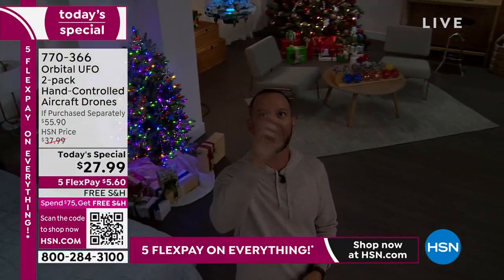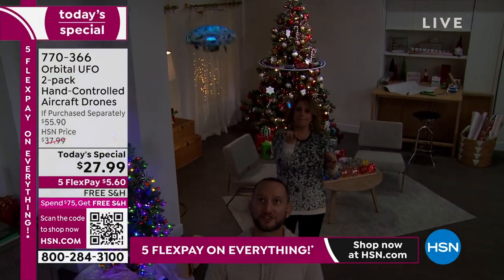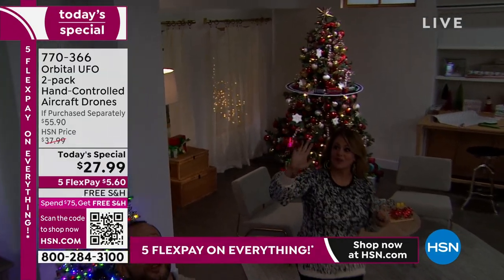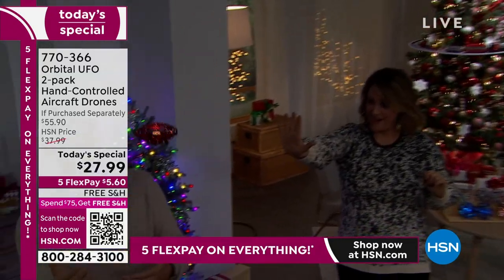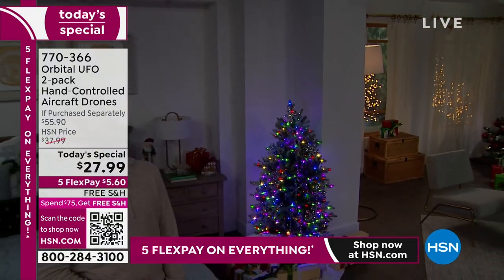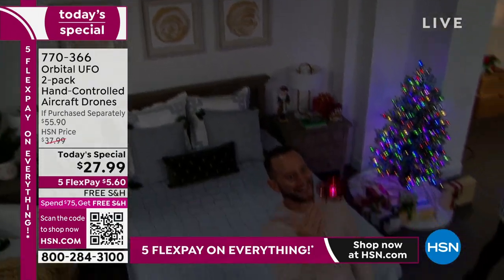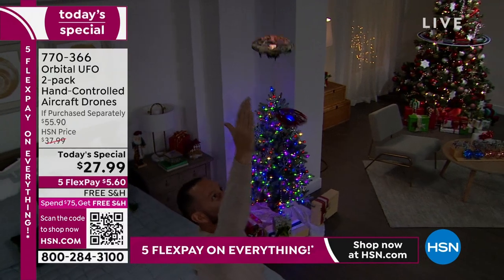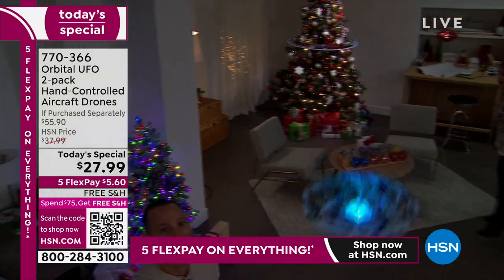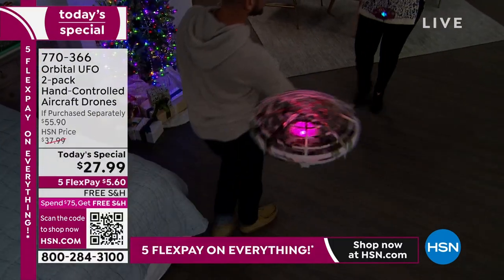If you notice it flying and spinning at 360 degrees, it's because there's an infrared sensor on the side that knows when it's getting close to an object — whether that's your hand or the wall. It's a rechargeable toy, so let's talk about runtime. You might want to consider keeping both, because while one is recharging, one is flying. That's why we wanted to make this a two-pack — it extends the life of your experience.